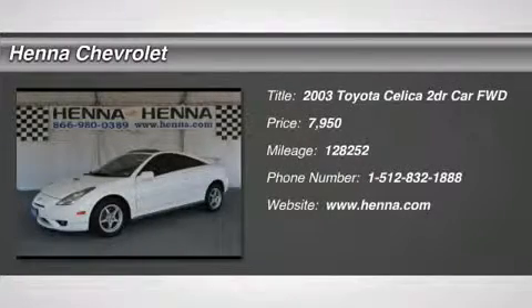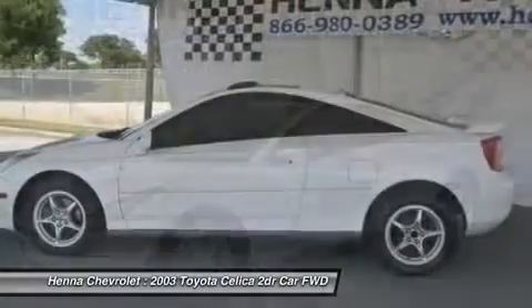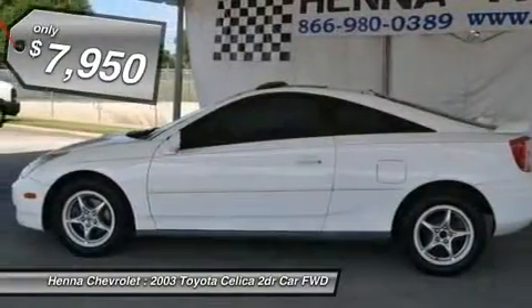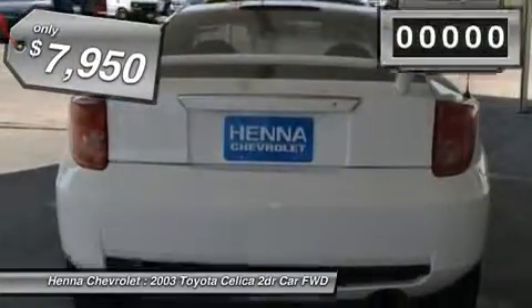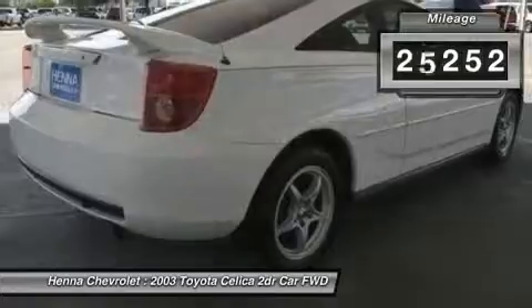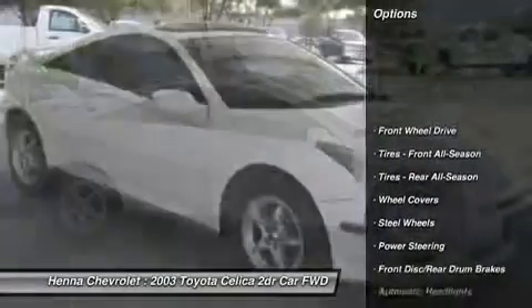1.8L i4s MPI DOHC. Sleek and sporty, this 2003 Toyota Celica GT will have you at hello. With its white exterior and window tint, you're sure to be noticed slipping around town. With Toyota's reputation, it's a safe bet that this little beauty has a lot of life left in her.